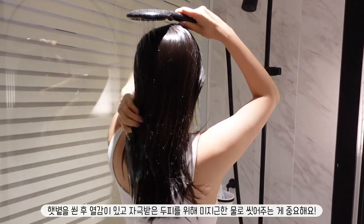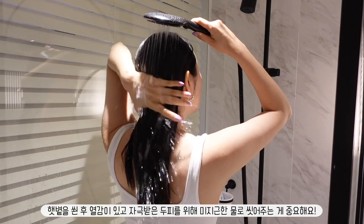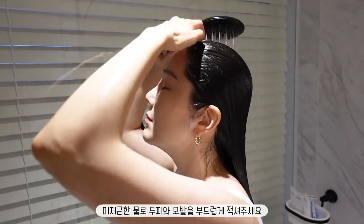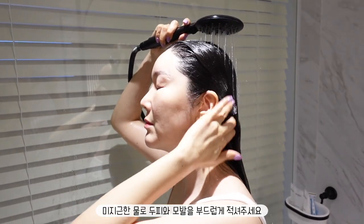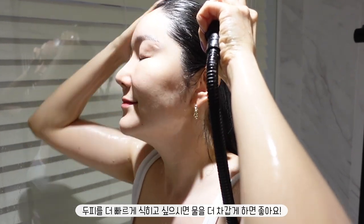Let's start with hair care. You want to make sure you use lukewarm water because your scalp is most likely very heated and irritated from the sun. So make sure to gently wet your scalp and hair with lukewarm water. It can definitely be more on the colder side if you want to cool your scalp faster.